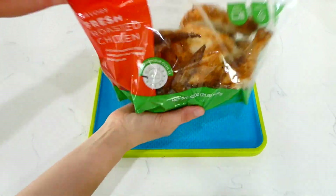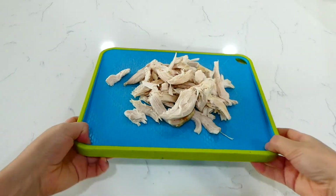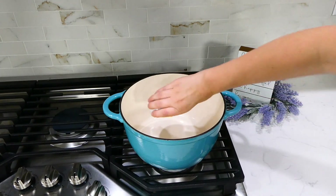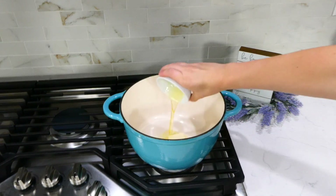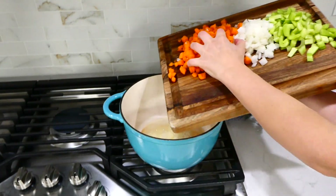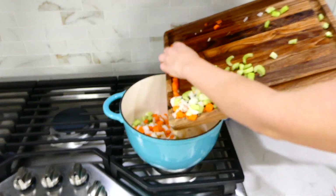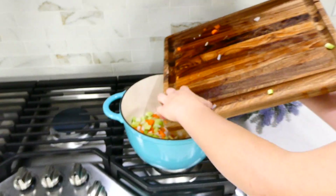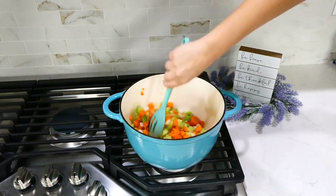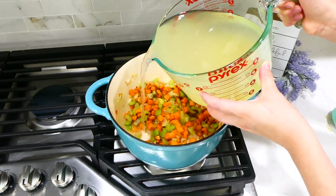Part of the shortcut is using a rotisserie chicken. This is great because you don't have to cook chicken on your own, and it's very flavorful. Over in my large pot, I added two tablespoons of butter and a tablespoon of olive oil. Once the butter was melted and the oil was hot, I tossed in the cut-up carrots, onion, and celery, cooking those veggies together for about five to seven minutes or until they start to get soft. Then I'm adding in nine cups of chicken broth.